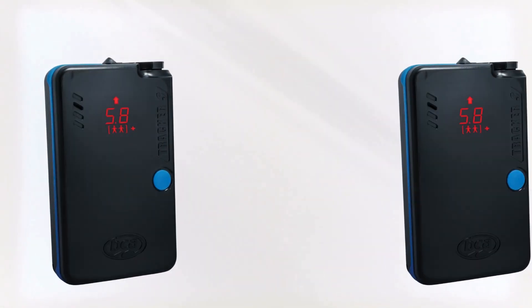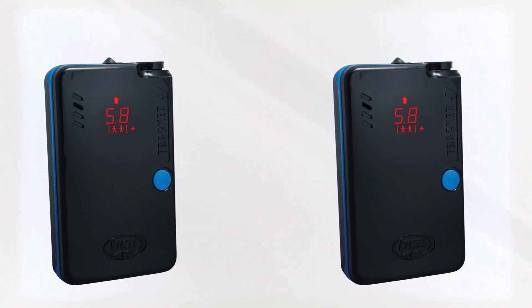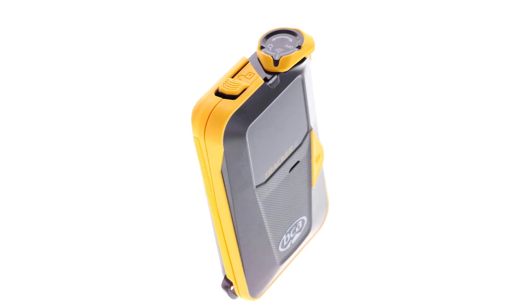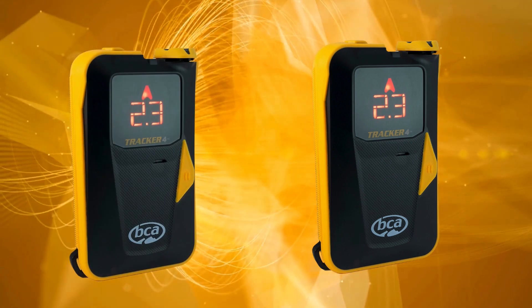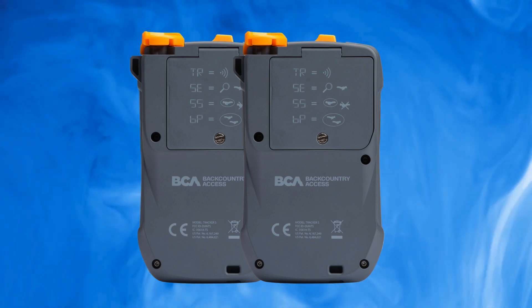Design: rugged construction designed to handle backcountry wear and tear. Simple interface with an easy-to-use three-antenna system with minimal buttons for quick navigation. Bright orange casing is highly visible in snowy conditions. Weight: 7.6 ounces, making it lightweight and portable for long treks. Price: typically priced around $389, offering great value for its advanced features.